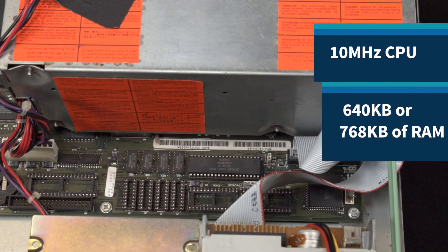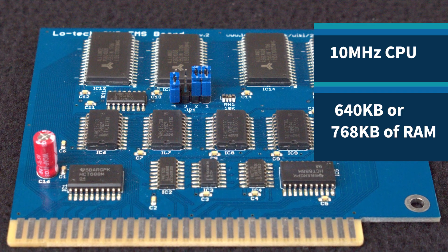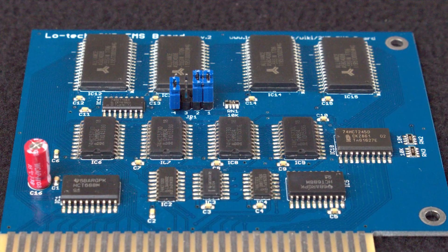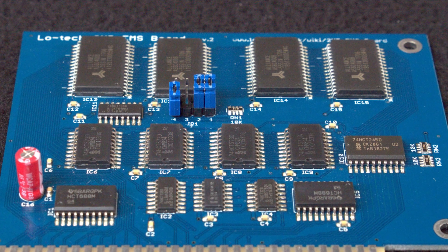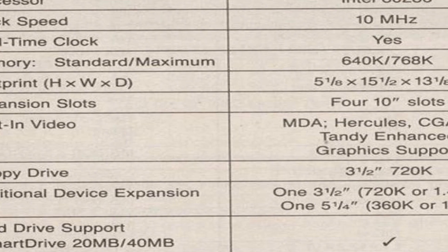The stock TL3 came with 640K or 768K of RAM. This one has a low-tech RAM board installed in one of the four expansion slots, which amounts to a two megabyte RAM expansion. As it's configured, this system, along with the stock TL3, offered support for MDA, Hercules, CGA, and Tandy enhanced graphics.